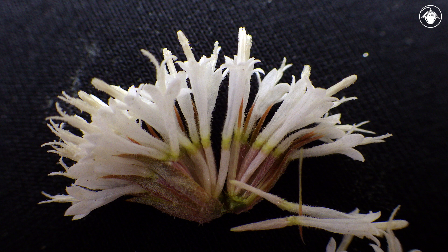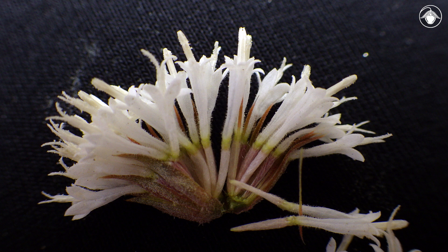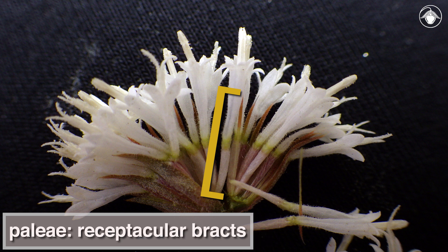At the base of each of these flowers is an inferior ovary that develops into a fruit. The top of the ovary is crowned by a ring of scales called a pappus. In this species of Chaenactis, some flowers have a bract at their very base, attached on the receptacle at the base of the inferior ovary. These receptacular bracts are called paleae. Other species of Chaenactis lack paleae, so these are diagnostic for Chaenactis carphoclinia.